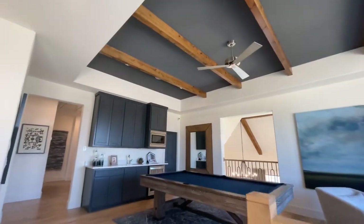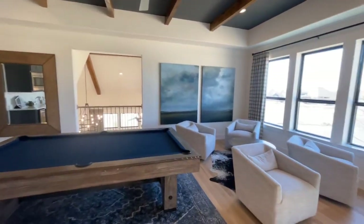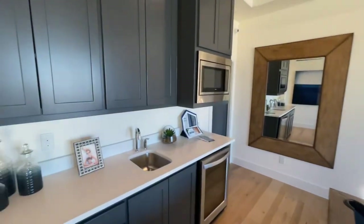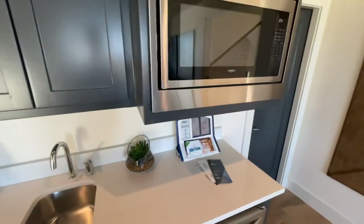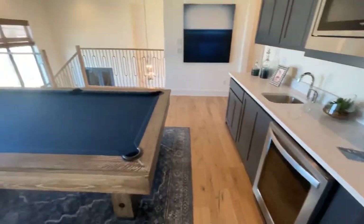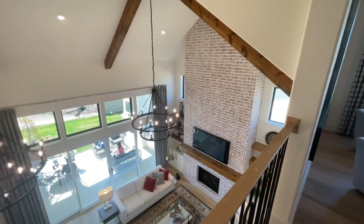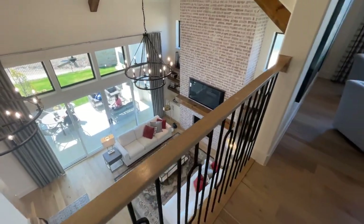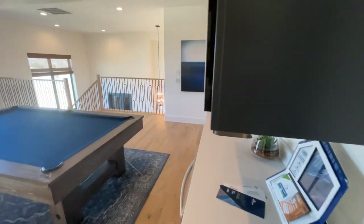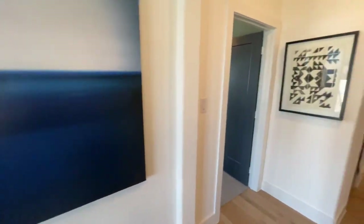As we come up, you have a nice tray ceiling with wooden beams and upgraded cabinetwork on the left. There's a pool table and a sitting area — a really nice place to hang out upstairs. I like this little kitchenette with a microwave, dishwasher, and utility sink.